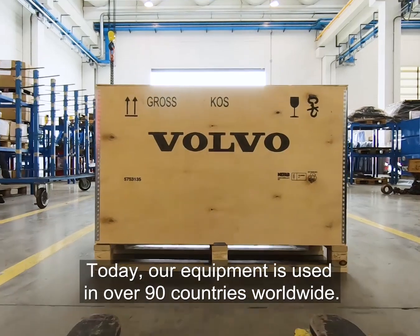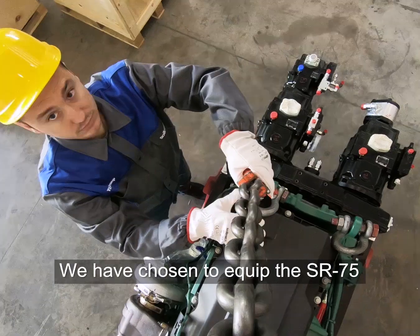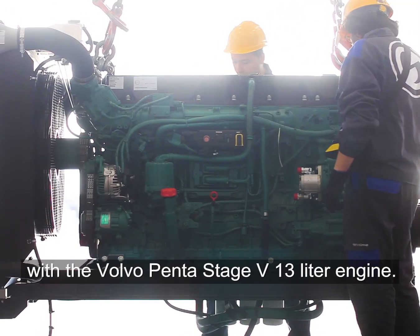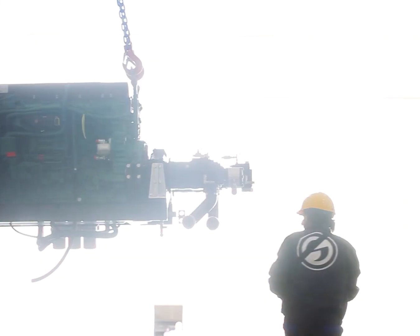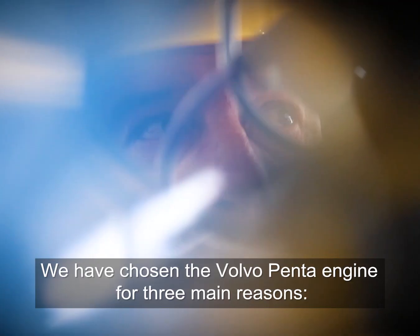Today, our equipment is used in over 90 countries worldwide. We have chosen to equip the SR75 with the Volvo Penta Stage 5 13-liter engine. We have chosen the Volvo Penta engine for three main reasons.